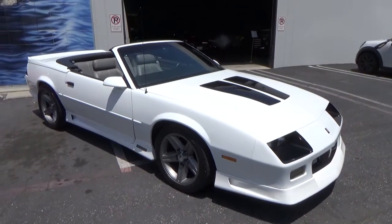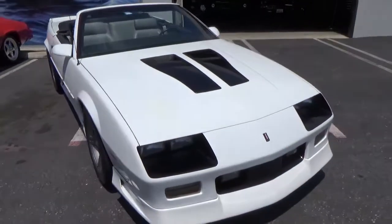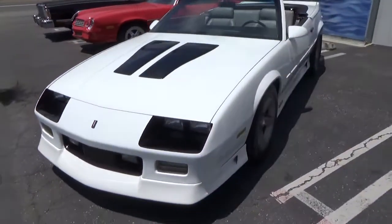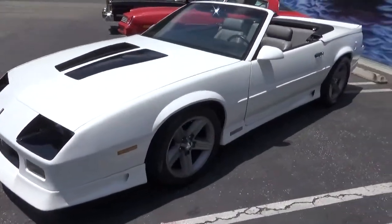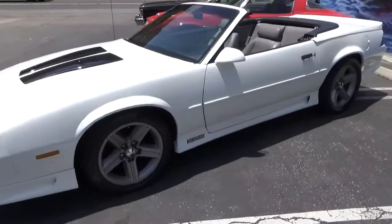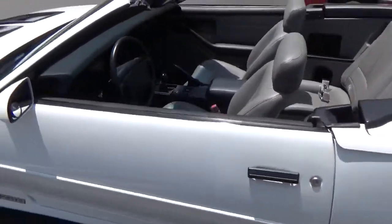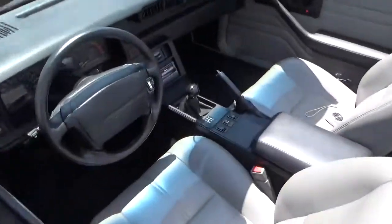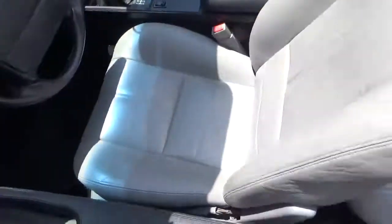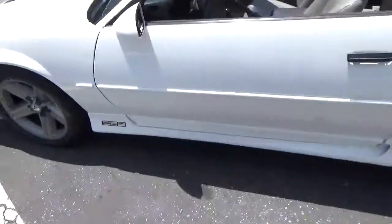Good afternoon, my name is Andy Coyle. I'm going to show you this gorgeous 1991 Chevrolet Camaro Z28 convertible. What you need to know about this car is that it is in pristine, original condition. It has only 117,000 miles on it — that's less than 4,000 miles a year. It has the rare 5-speed manual transmission, and it is in absolutely primo condition.